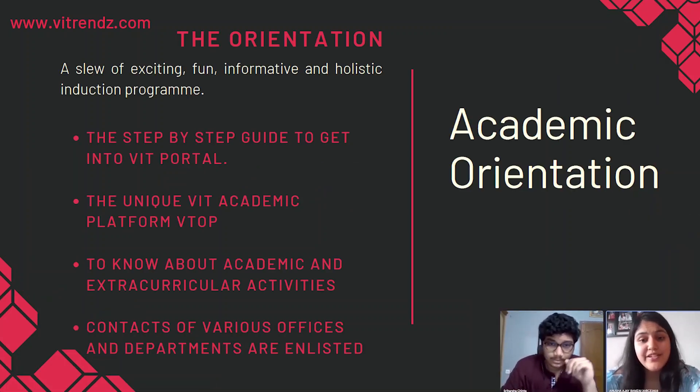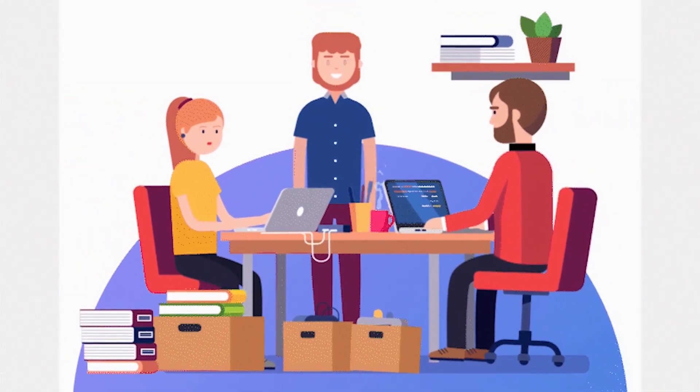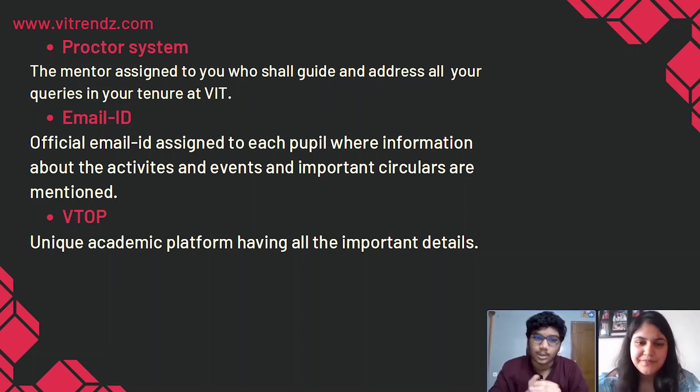Basically, the academic orientation is for introducing you guys to VIT, your academic curriculum, and your HOD. We will let you know all the things you will study during your 4 years and all other opportunities. We will start with some of the most basic things you need to know about VIT as soon as you join. When you take admission in VIT, the first thing you would be provided is a proctor, an email ID, and your VTOP login credentials. A proctor is someone who acts as your mentor in college, and if you have any problem, you first go to them before contacting any higher authority. They will also keep your academic records and hold proctor meetings from time to time for answering any of your queries.